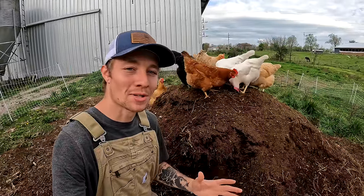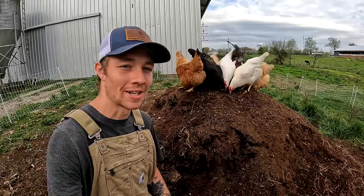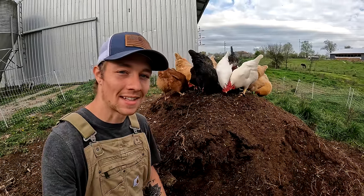Our chickens are producing the absolute best eggs we have ever had in four years of owning chickens, and today we're going to tell you exactly how we did it.